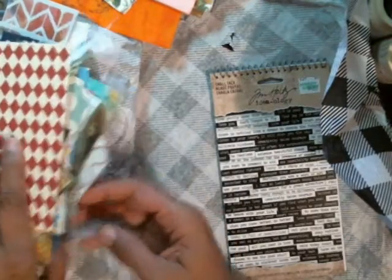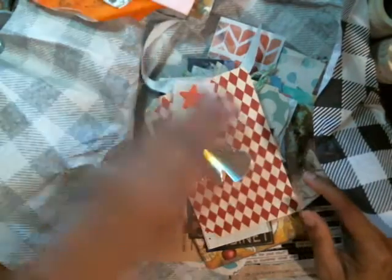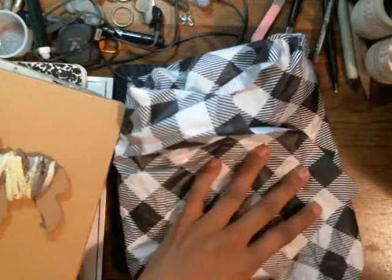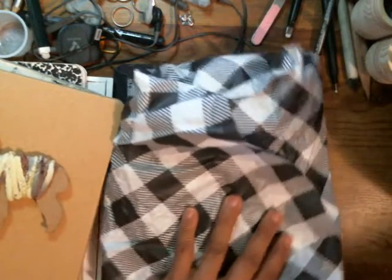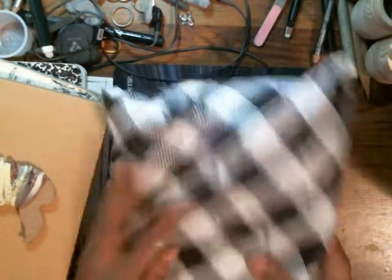I don't want this stuff to be everywhere so I'm gonna put it back and wrap it back up in this piece of paper. I'm gonna need some type of containment system — I'll shift to the dollar store tomorrow and get some little containers to separate everything out into.